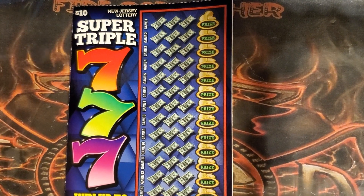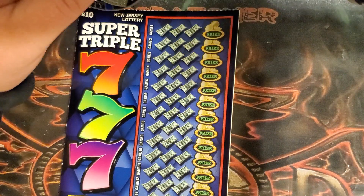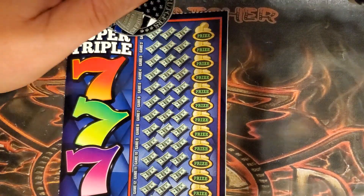Last shot for today — the Super Triple Sevens. Reveal a seven to win the prize, two sevens for double, three sevens for triple in each game. We're just looking for sevens — nothing else matters.